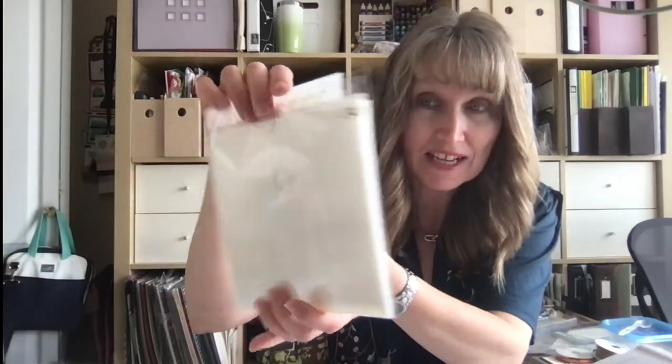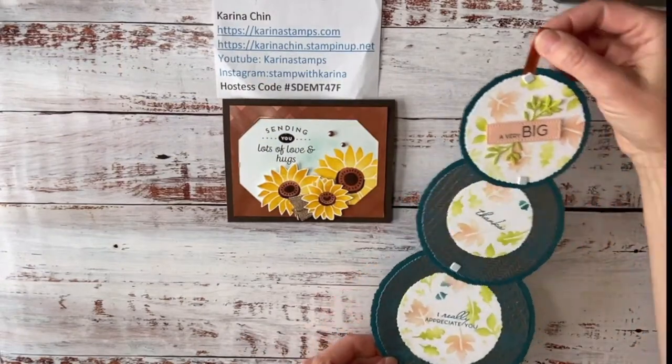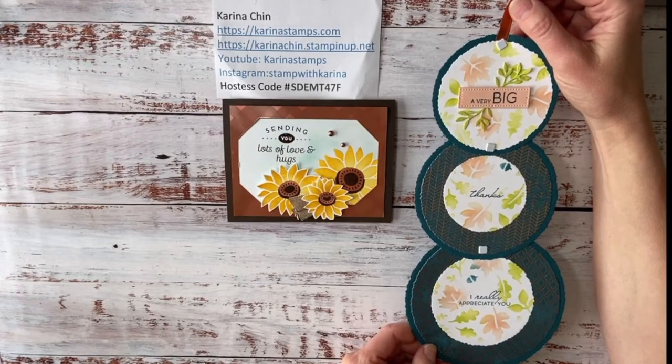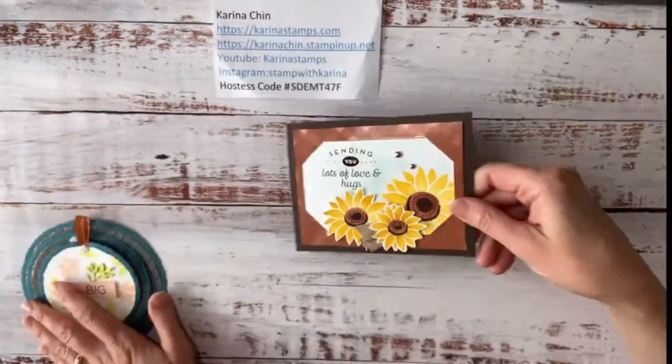Today I'm going to share another card made with the decorative mask, because they are back in stock. They're $14.50 if you live in Canada, and they're called the Abundant Beauty Decorative Masks. They were available yesterday — I actually bought an extra set just in case. Last week I showed you how to make a fun card with them, and this week I want to show you how the sunflowers layer together, plus a brand new stamp set.